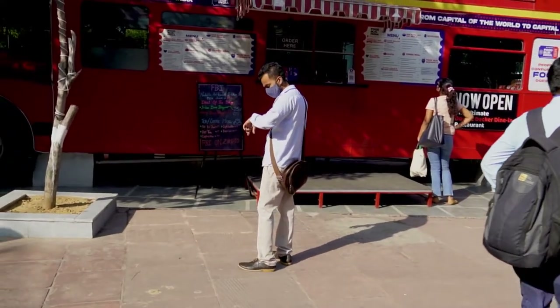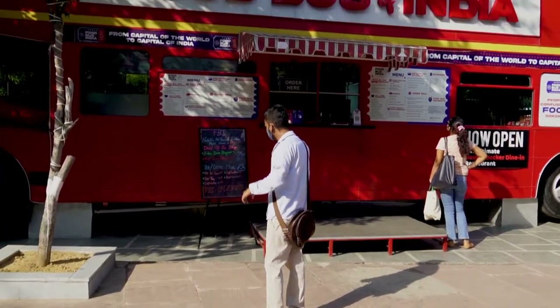Hello friends! Today I am here at Rajinder Palace, and you can see behind me there is a red color bus standing. There are many people who use Instagram, and it is very trending here.